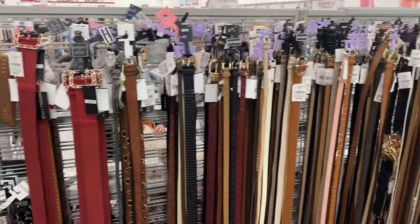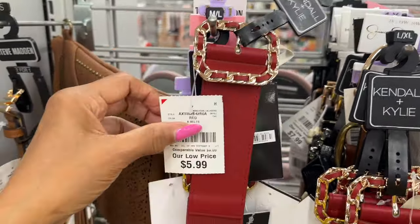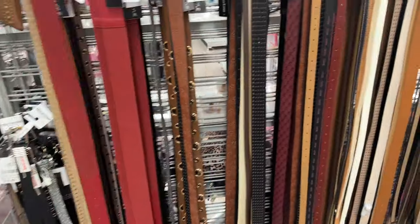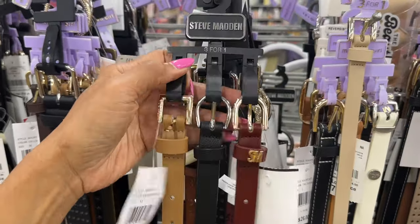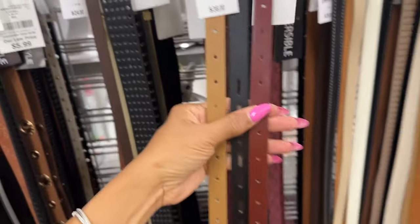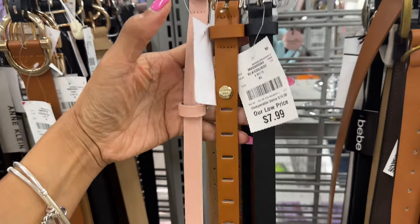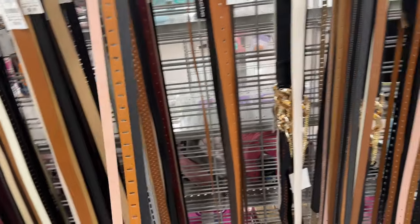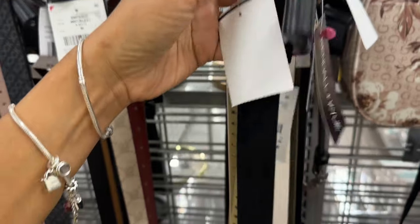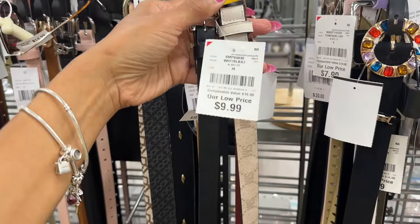Over here we have belts and everything is so neat. This Kendall and Kylie belt is $6 and it's elastic. Steve Madden — you get three belts, retail $36, for $10 here. Madden Girl — you get three belts for $8. Oh, this Kendall and Kylie is nice — I love the rhinestones. Let's see the price — $6. And Steve Madden, two belts for $10.